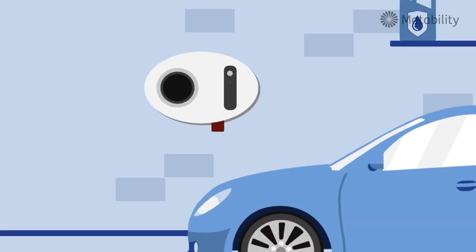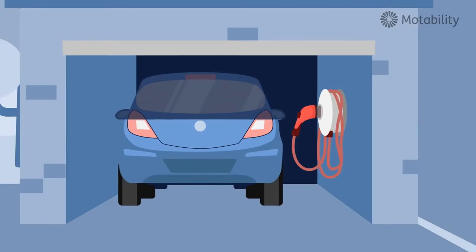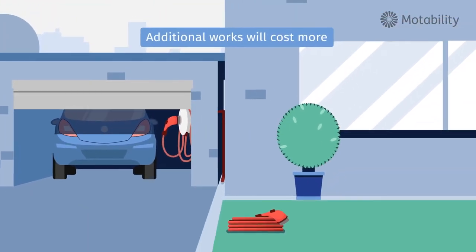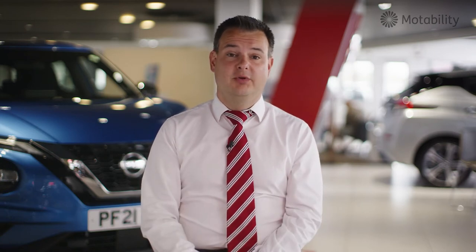On the Motobility Scheme they will pay for the cost of the installation of the first charger. There are a couple of occasions where customers have needed power upgrades prior to the charger being installed — there may be an additional charge for that — but on the whole, the majority of customers are supported with a free charger for their first install. The customer can have a charger installed in rented accommodation; usually all they need is a letter from the landlord saying that they agree to the installation happening at their property.